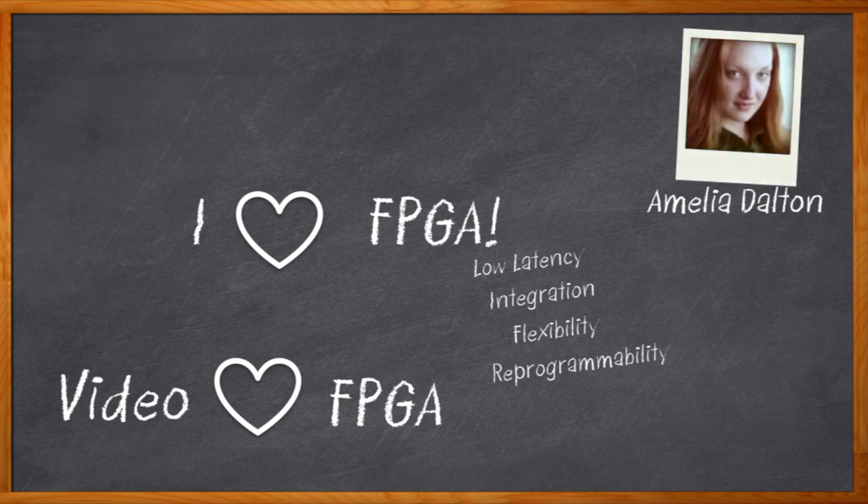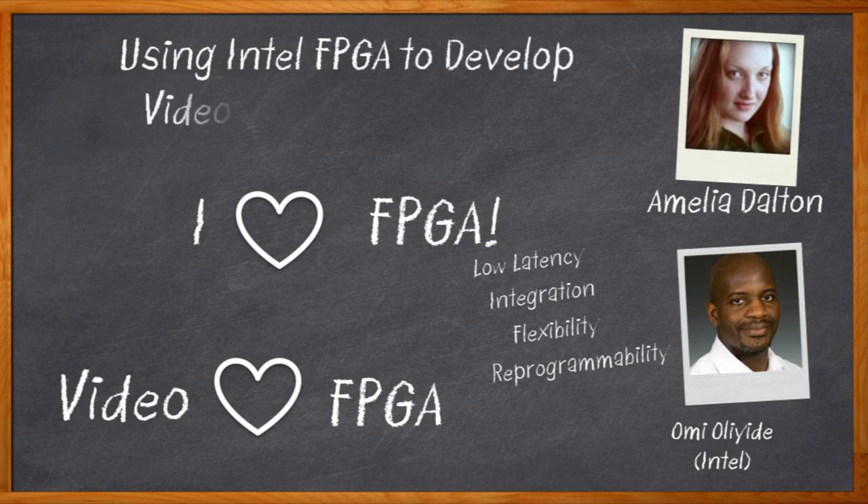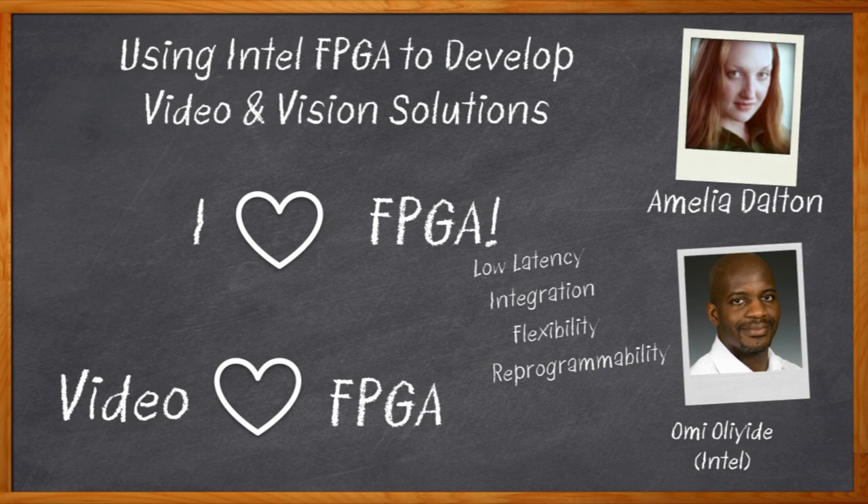Today's video and vision designs are definitely becoming smarter. In order to keep up with the varied demands these designs require, we need end-to-end intelligence and flexible silicon that can deal with a wide variety of workloads. In this episode of Chalk Talk, Omi Oleide joins me to discuss how Intel FPGAs are positioned to take on even the hardest video and vision designs, and how you can get started on your own FPGA video applications.